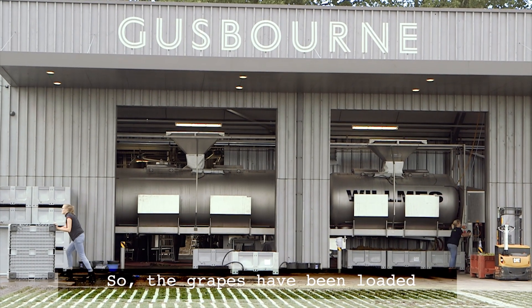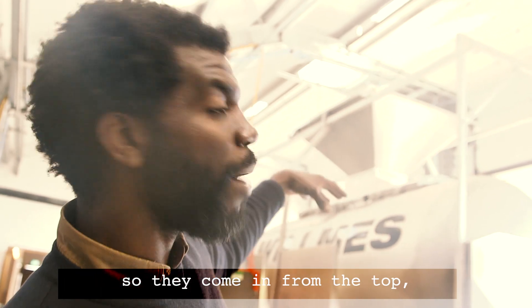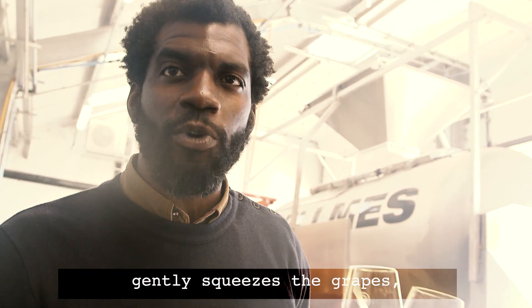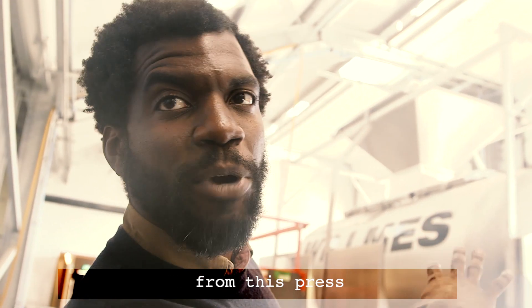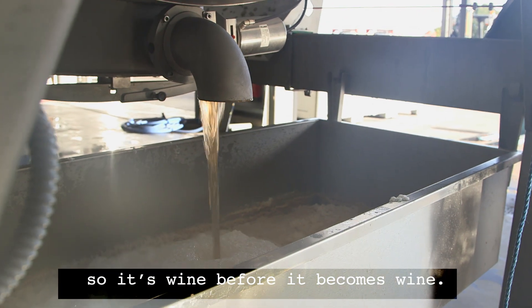The grapes have been loaded into this large pneumatic press here, coming in from the top. The press gently squeezes the grapes, so the juice you see coming from this press is actually grape juice — it's wine before it becomes wine.